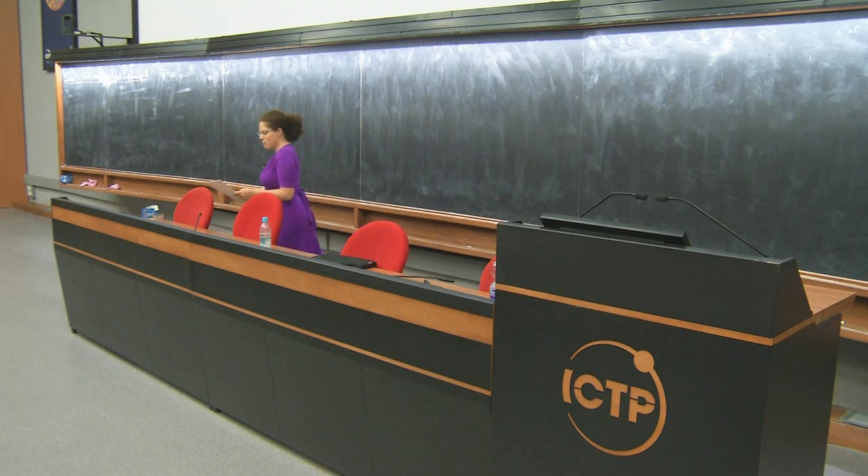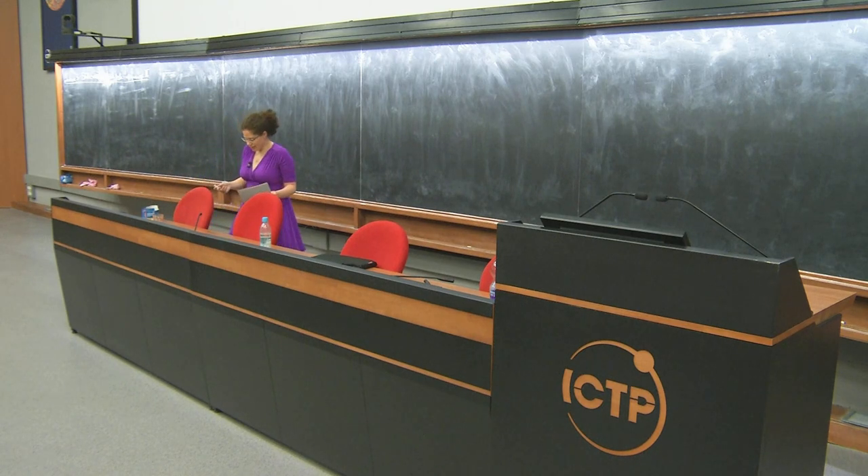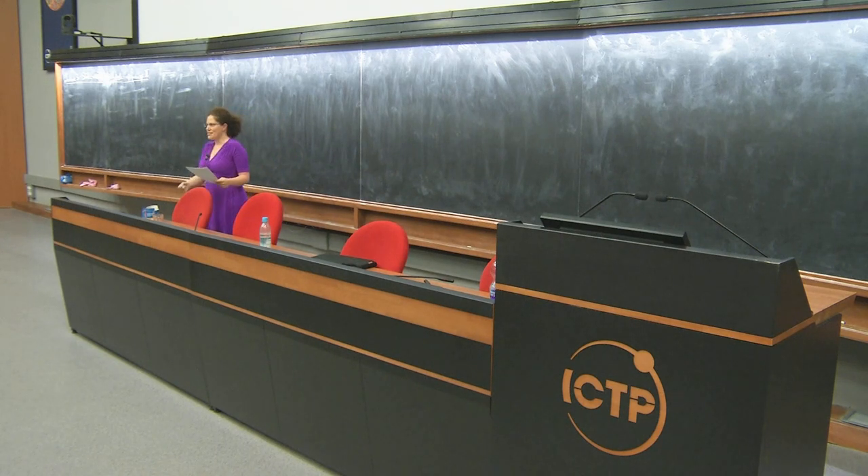Today we're going to talk about a multiple black hole situation. We're going to discuss a proof by Bunting and Masood-ul-Alam from 1987, which is 20 years after the proof of Israel that we saw yesterday. It's much more geometric, and it's one of the most beautiful proofs I know in mathematics. It has had a tremendous impact on mathematical relativity — many proofs are based on it or imitate aspects of it. Like Hugh Bray's proof of the Penrose Inequality, for example, wouldn't go without this proof.